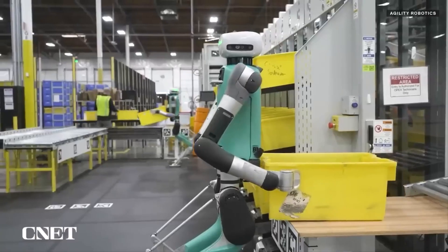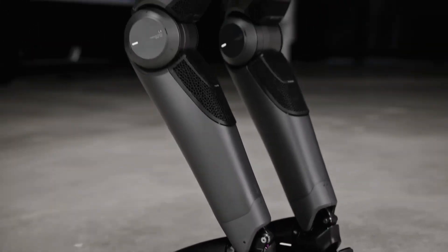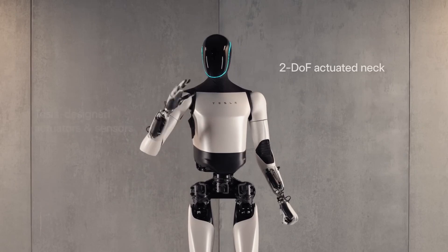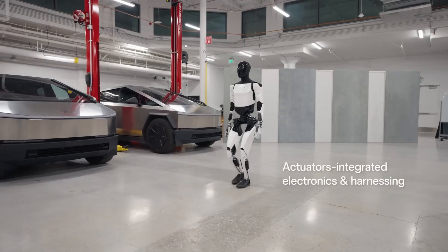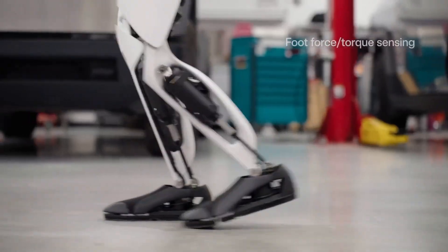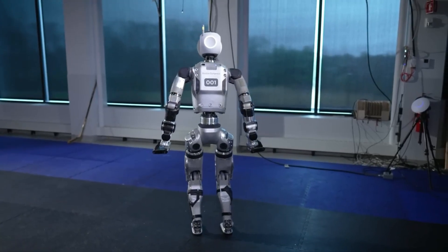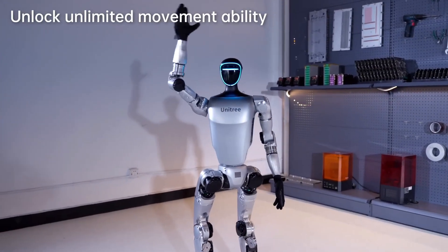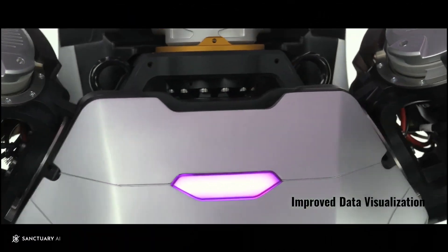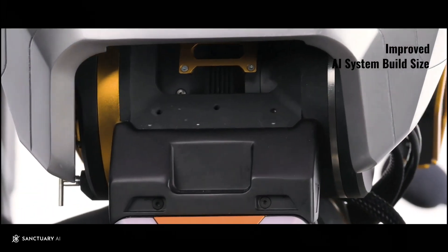We're going to explore the newly released, much-anticipated Figure 2 by Figure AI, an incredible advancement in human-like robotics. Then there's Tesla's upcoming Optimus 3 robot, set to redefine what we expect from household AI. I'm going to explain why I think Optimus is going to dominate the robotics market, so stay tuned. We'll also talk about Boston Dynamics' new electric robot and Unitree's affordable robot that's both very powerful and agile. Towards the end, I'll mention some other exciting upcoming AI robots that have the potential to be game changers.